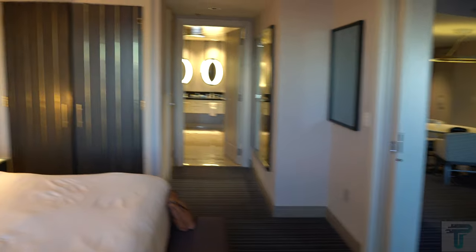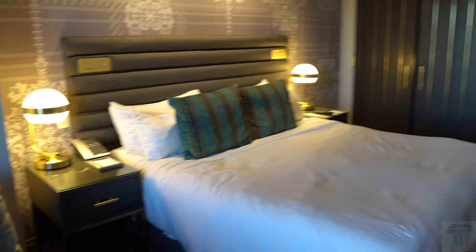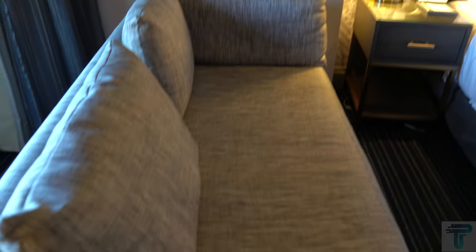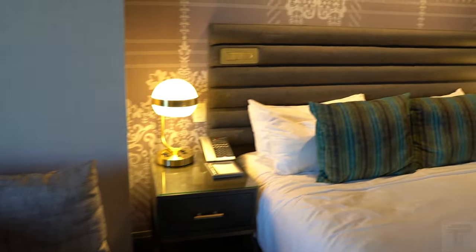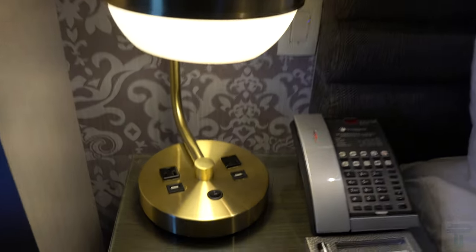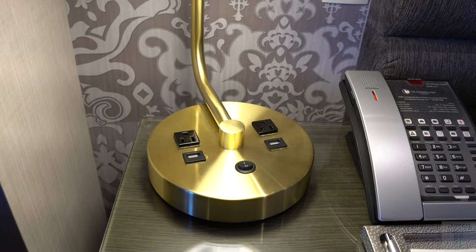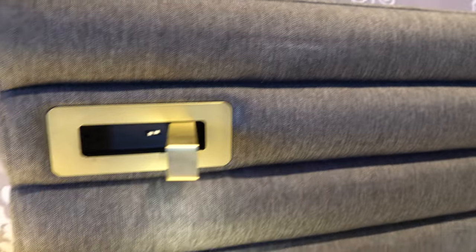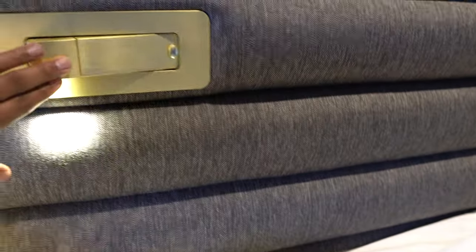Coming out of the balcony into the bedroom space, you have a private bedroom with a very nice king size bed. They also give you another couch in the bedroom space, so you've got great options. On each side of the bed you have lamps with standard charging and USB charging, so if you need to charge multiple devices you can. You also have a bedside lamp for those who want to read.